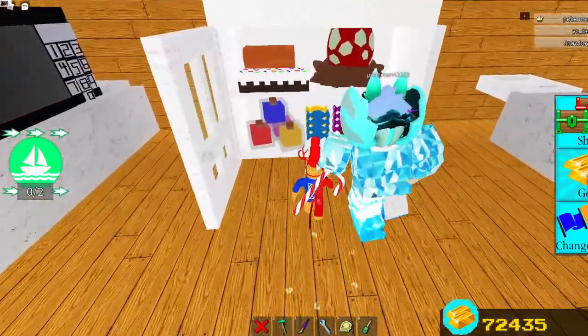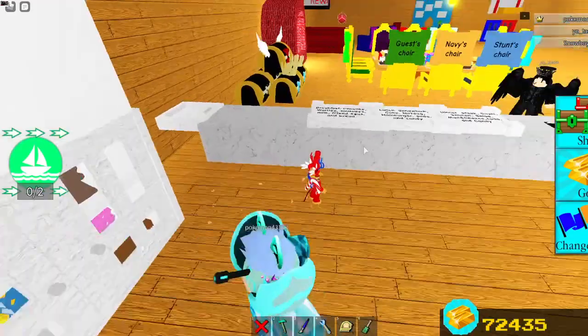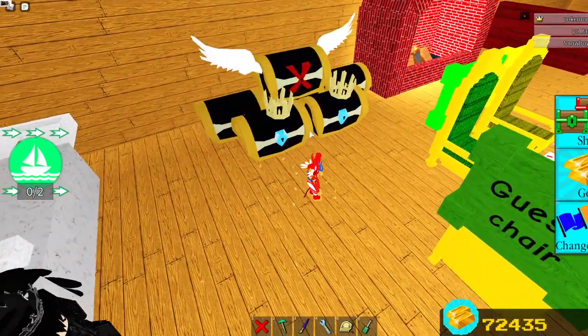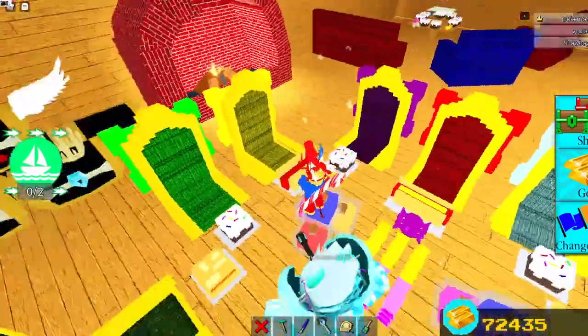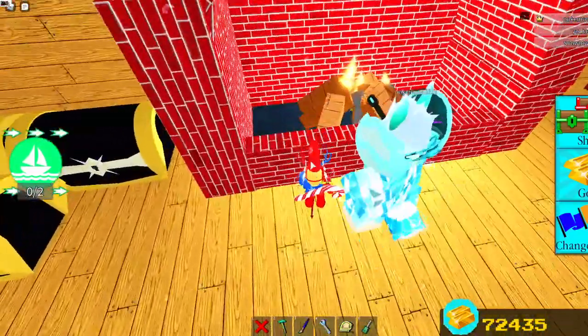Right here we have the fridge — very beautiful, delicious kind of stuff. And if we come over here, we have a chest. This is the lunch menu right now. And then right here we have a fireplace — I like this, this is fun.